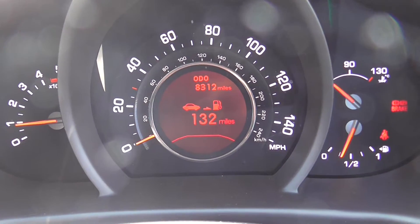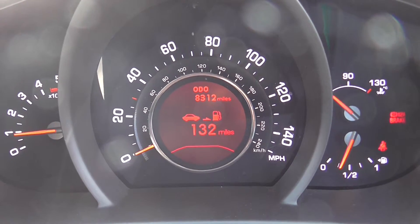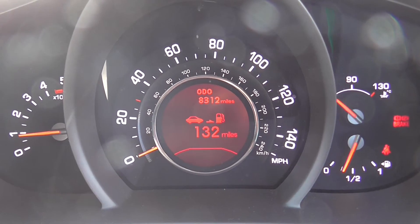This Kia Sportage has just done 8,312 miles. We have some great finance packages available on this model and if you reserve it online you would receive an additional discount.